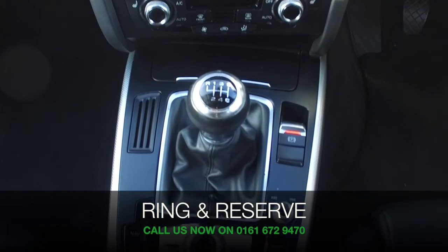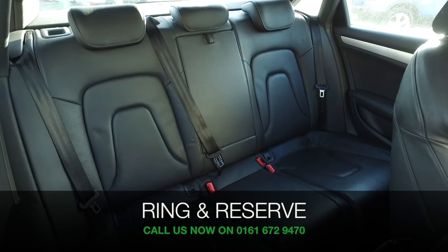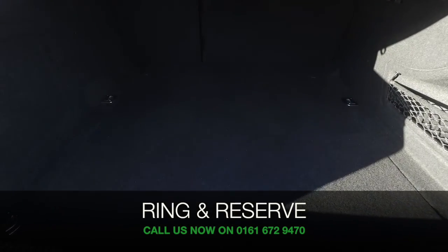You can reserve the car for up to 48 hours with no deposit and no obligation. Bring your licence with you, have a test drive, and discover this great car for yourself at Fords of Winsford.